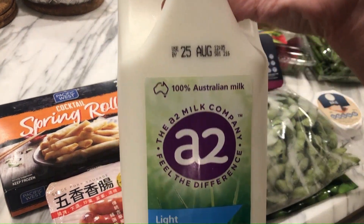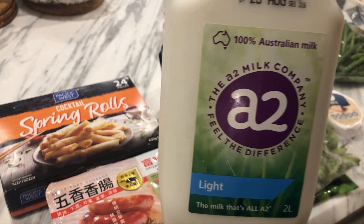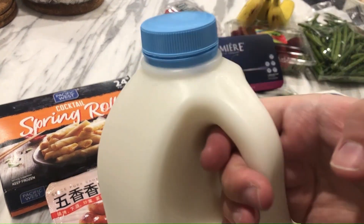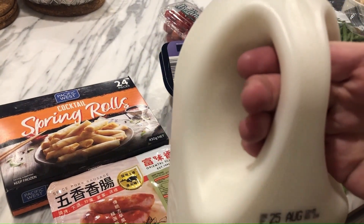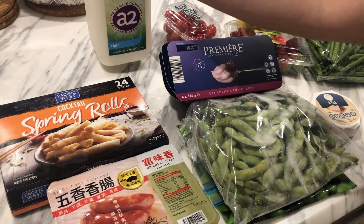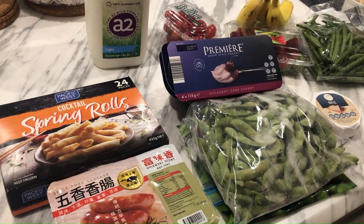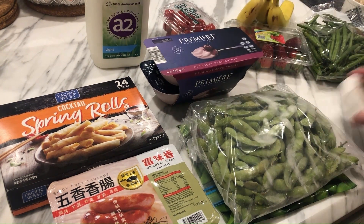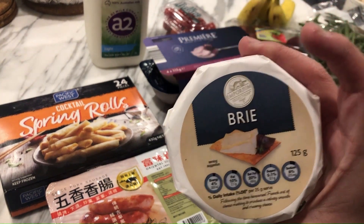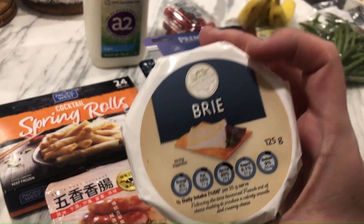Two litres of A2 milk for $6.89. I don't really need milk at the moment, but Aldi doesn't always have it and I'm unwilling to walk to Coles for milk. I still have probably a litre left in the fridge, but this one has a long expiry date. And a brie cheese for $2.79, which I'm going to have with wine.